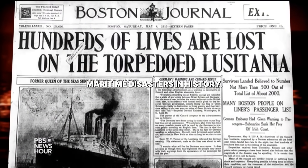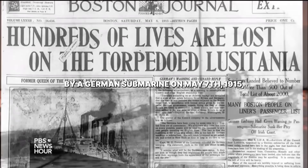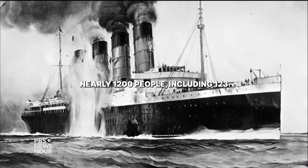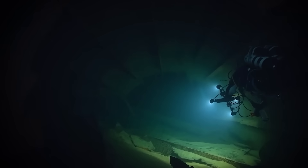It was one of the worst maritime disasters in history: the sinking of the British passenger ship Lusitania by a German submarine on May 7, 1915. Nearly 1,200 people, including 123 Americans, were killed. Deep off the coast of Ireland, a metal giant lies broken on the seabed — the RMS Lusitania.